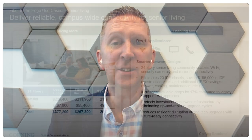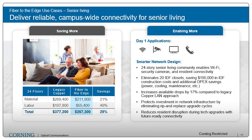Let's take a look at another use case: senior living. It's a lot like a hotel, where we've seen a lot of adoption of fiber to the edge because of the ability to streamline the architecture, delivering multiple services to each room over a single cable. In this case, savings of 29% on day one were achieved by converging infrastructure and applications onto a single layer of composite cable.